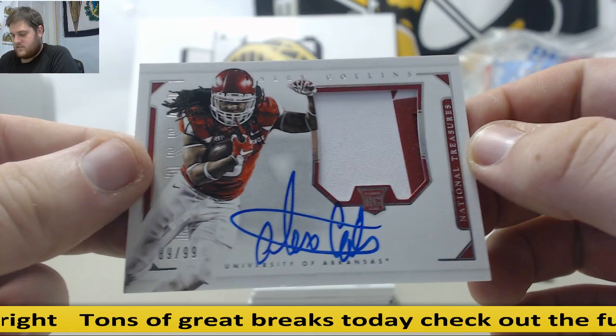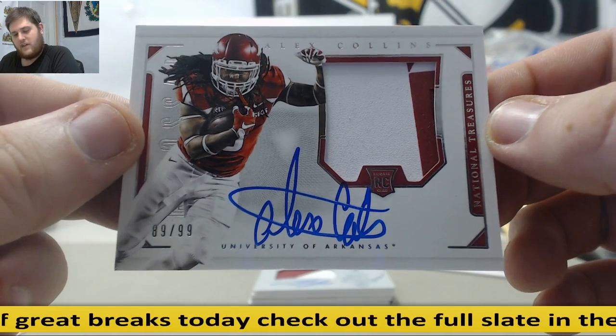Next up, Alex Collins, 89 out of 99. Rookie Patch Auto, Alex Collins — serial number 9, Christopher H.